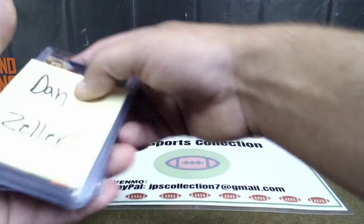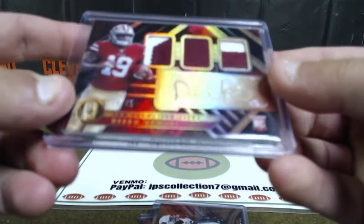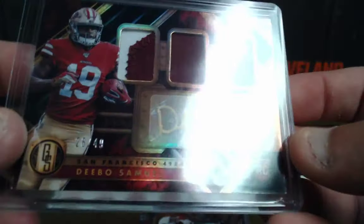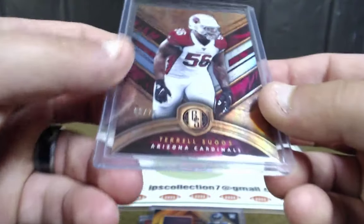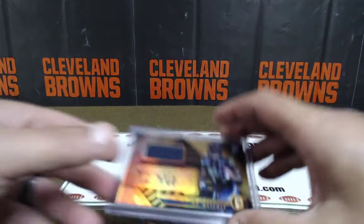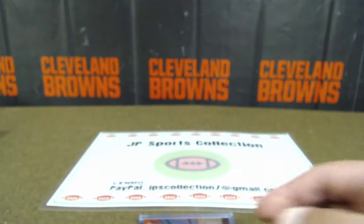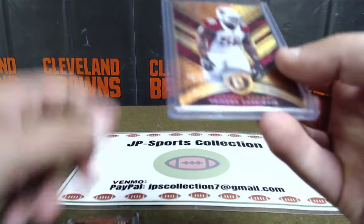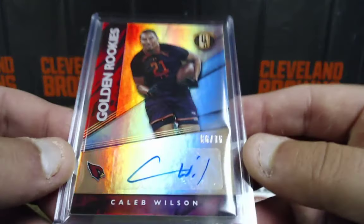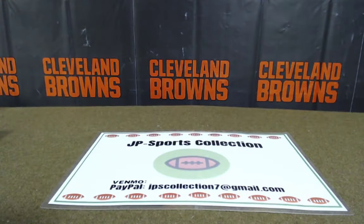Dan Z: nice Debo Samuel out of 49, triple patch; Terrell Suggs 9 out of 75 base; DK Metcalf out of 99 RPA — that's going to be a good card; another Terrell Suggs out of 99 base; and Caleb Wilson out of 75, auto, rookie card. That's DZ.